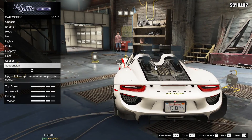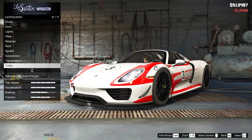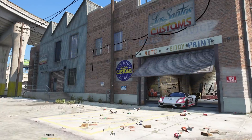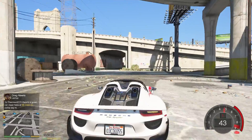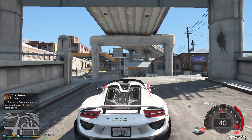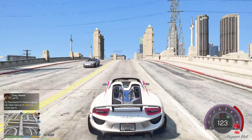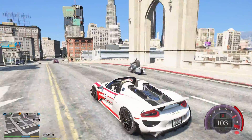Let me check if the spoiler comes up automatically when at stock — and yes, it does. The spoiler is automatic so I'm not going to change that. The sound coming out of this car is so freaking good — the bass is just incredible.